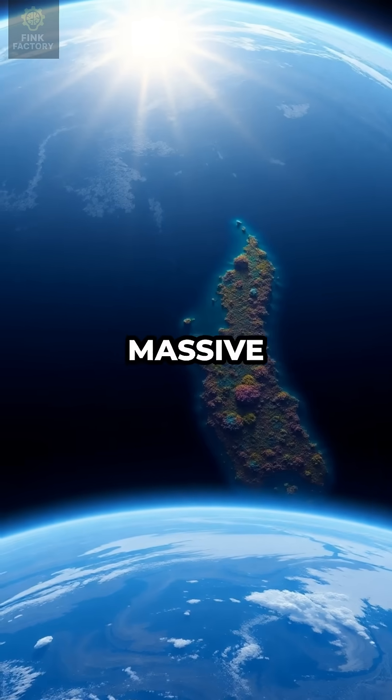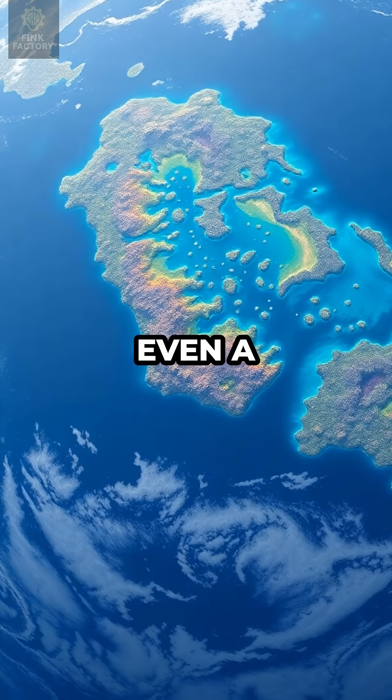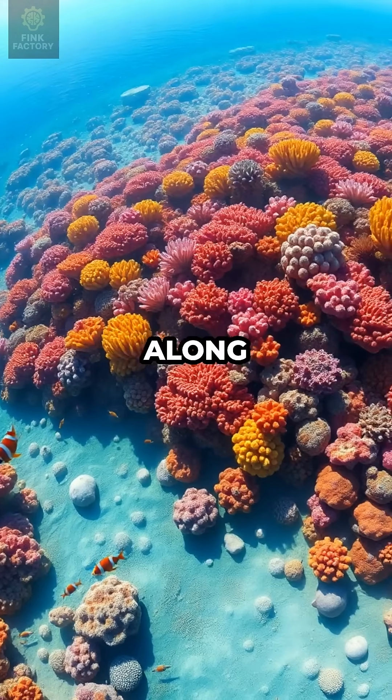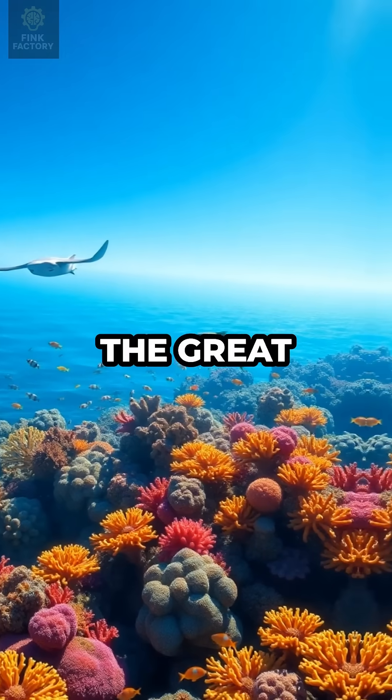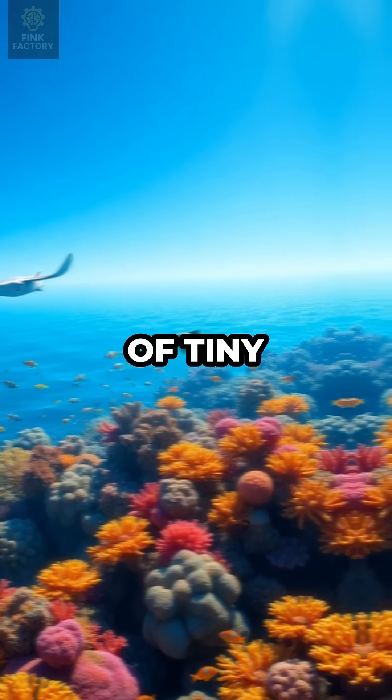The largest living thing on Earth is so massive it can be seen from outer space, and it wasn't built by humans or even a single creature. Stretching over 1,400 miles along Australia's coast, the Great Barrier Reef is an underwater giant crafted by billions of tiny coral polyps.